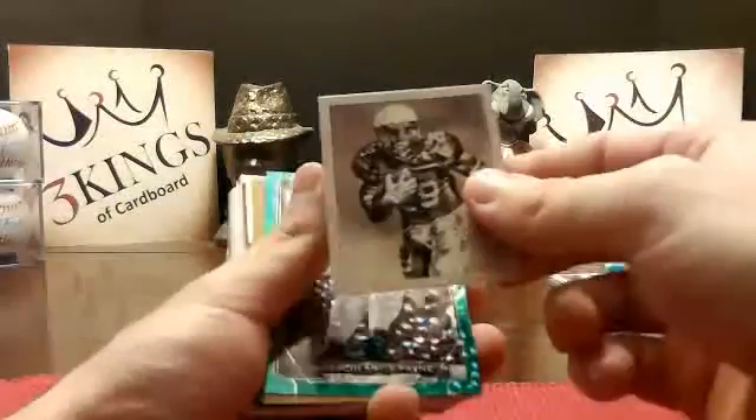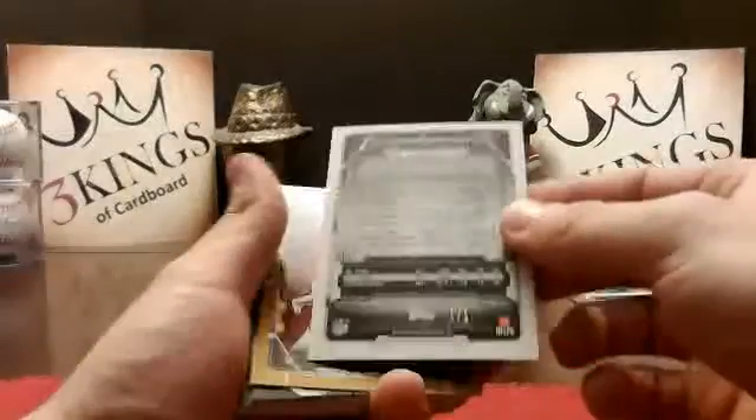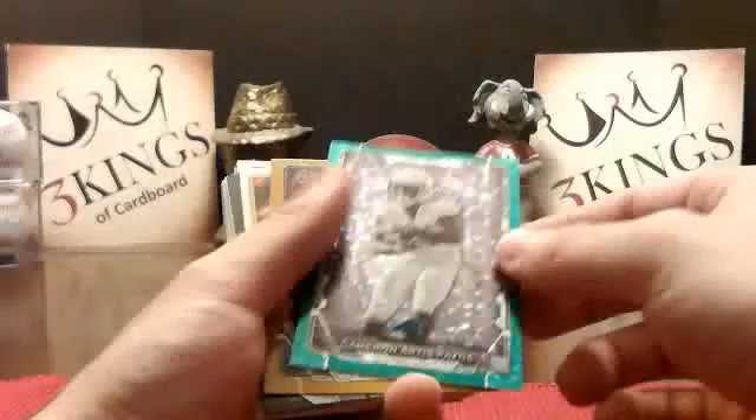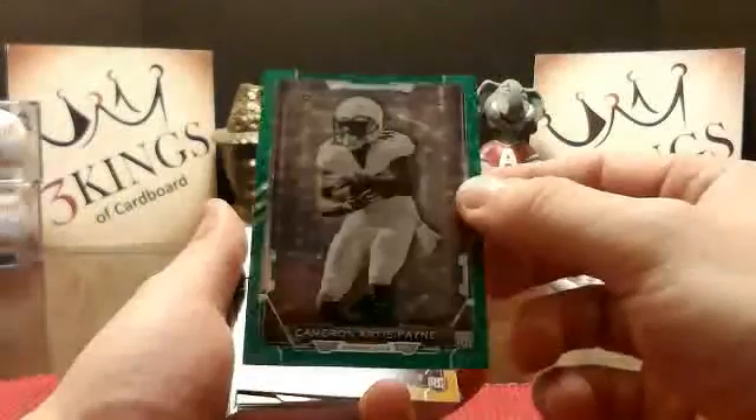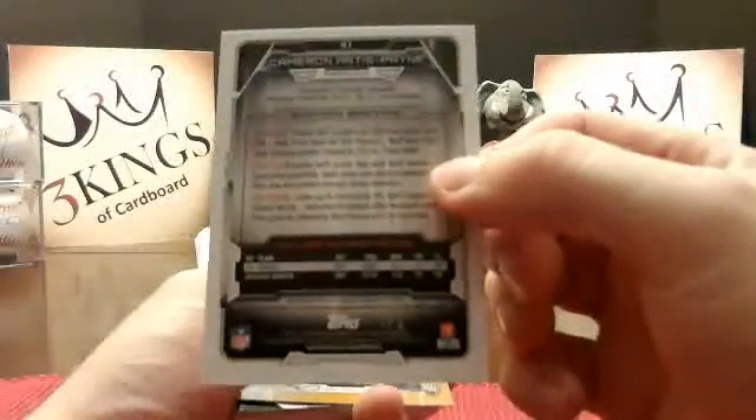Mike Davis Mini for the Niners. Got a Cameron Artis-Payne — looks like a green ice, one of one — to the Panthers. Cameron Artis-Payne, one of one, to the Panthers.